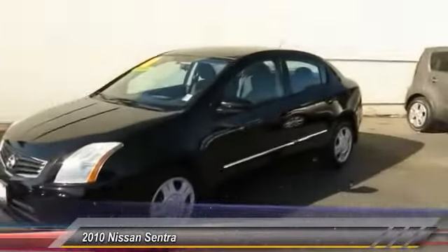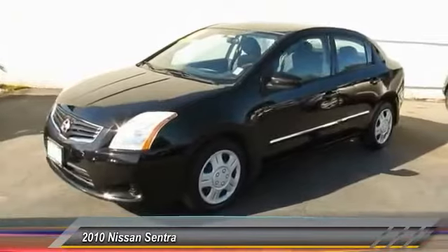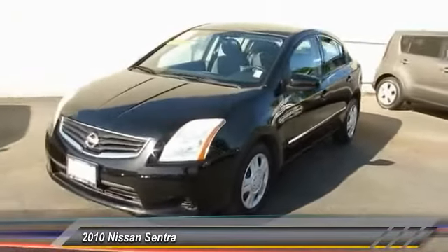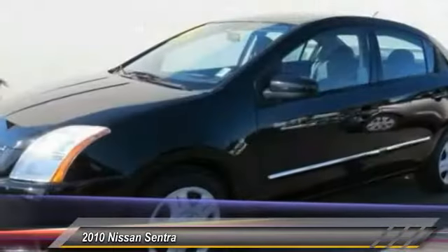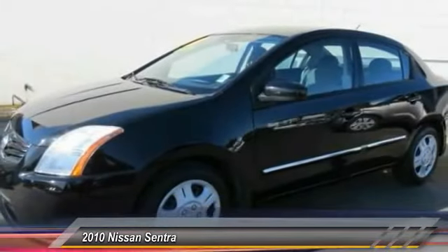2010 Nissan Sentra — with its spacious and versatile interior and stellar fuel efficiency, the Nissan Sentra is the obvious choice for anyone who wants to enjoy a stylish and comfortable ride. This vehicle has less than 75,000 miles.